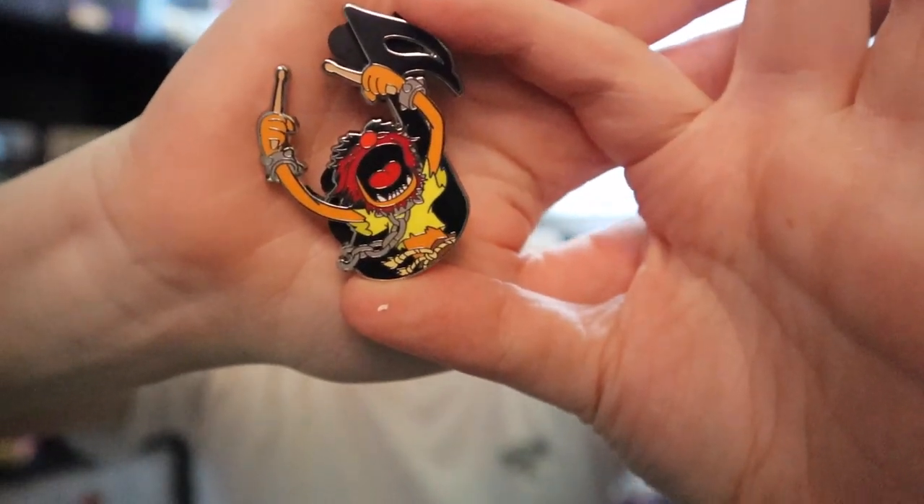Is anyone watching Muppet Mayhem? When I say Muppet Mayhem — that was a cute show. I watched it the day after my surgery; super cute, very nostalgic. Muppets: 10 out of 10, I recommend it.